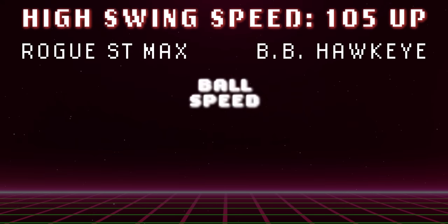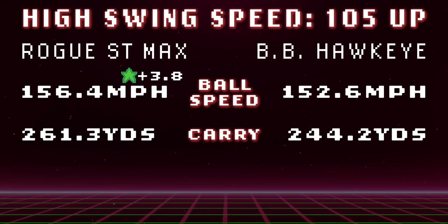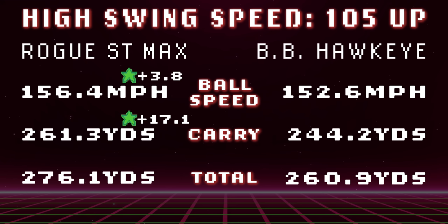First up, we're going with the heavy hitters. If you swing 105 miles an hour and above, this is for you. Let's start with ball speeds first — the 2022 driver versus 1999. The 1999 loses by 3.8 miles an hour in ball speed. Now let's go to carry distance: with 261.3 yards, the Rogue ST Max 2022 driver beats out the 99 driver by 17 yards. In total distance, the 2022 driver wins out with a 15-yard advantage.